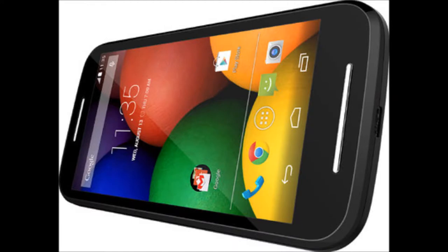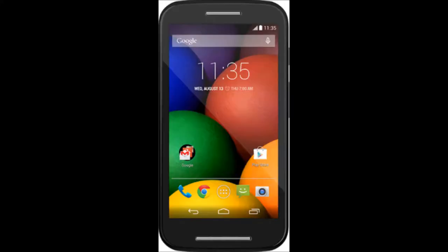The internal memory on this phone is 4 gigabytes, though a little less will be available to the user since some of it will be taken up by the Android 4.4 KitKat operating system. An external memory card of up to 32 gigabytes can be added for all your media content.